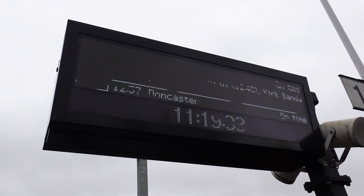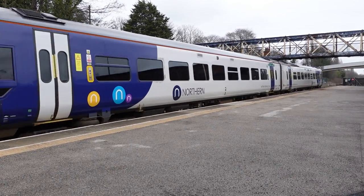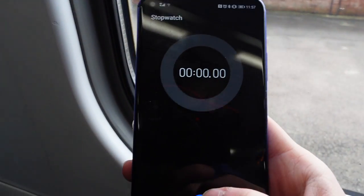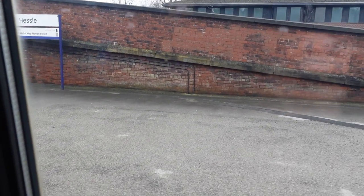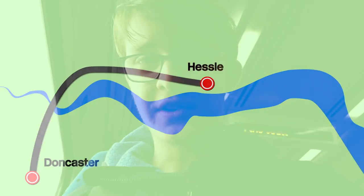So we'll be starting off by getting the 11:57 to Doncaster. And once we've started setting off, I will start timing just to see how long the journey actually takes. All right, we've started the clock. We'll see how long this takes — first stop, Doncaster.